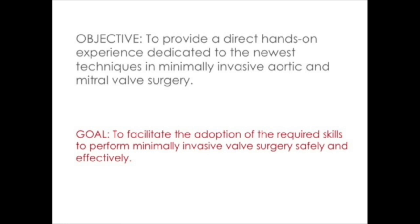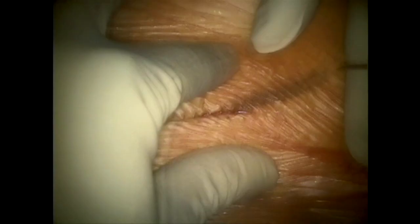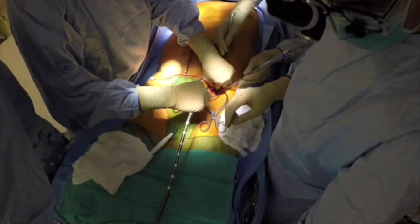There is an increasing amount of data suggesting the clinical safety and efficacy of minimally invasive valve surgery. Unfortunately, acquiring this skill set can be difficult in real-world practice. The objective of this course is to provide a direct, hands-on experience dedicated to the newest techniques in minimally invasive aortic and mitral valve surgery. Our goal is to make minimally invasive valve surgery accessible to cardiothoracic surgeons. Participants will work in alternating pairs at each station to learn critical exposure and cannulation techniques for minimally invasive aortic and mitral surgery.